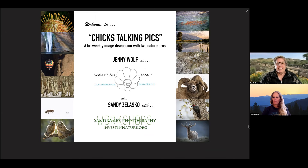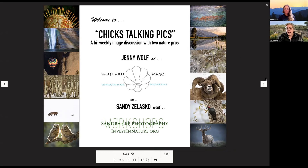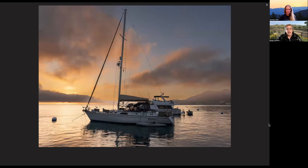Let's get right into this. We have just two images today, but they're really nice images and we're going to discuss them. Jenny, you're first up.